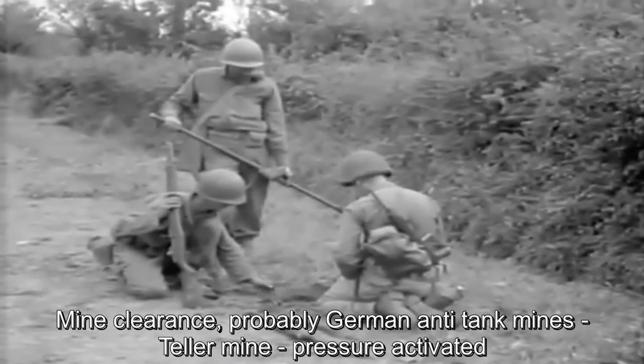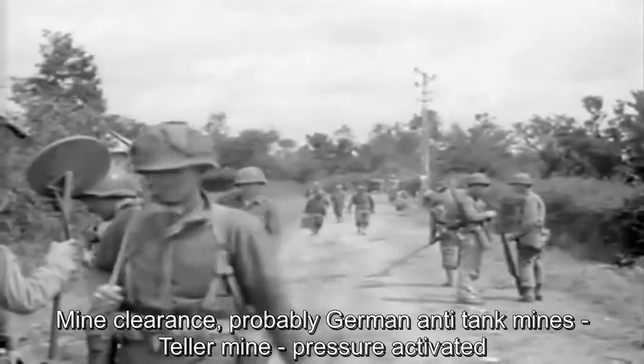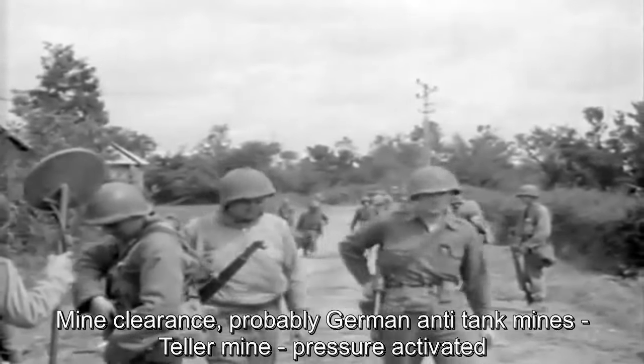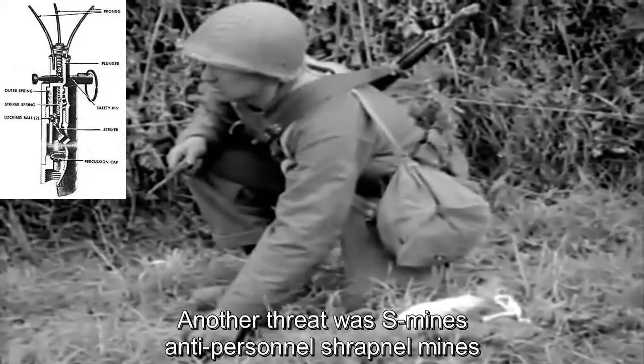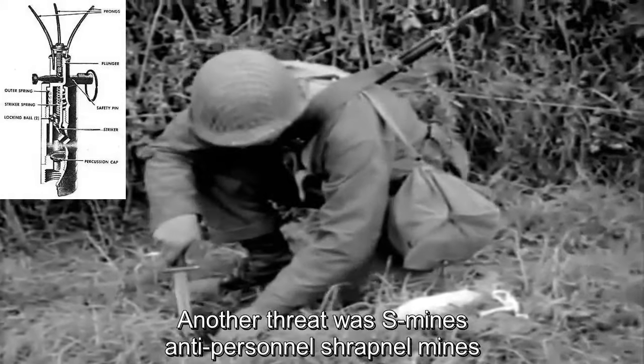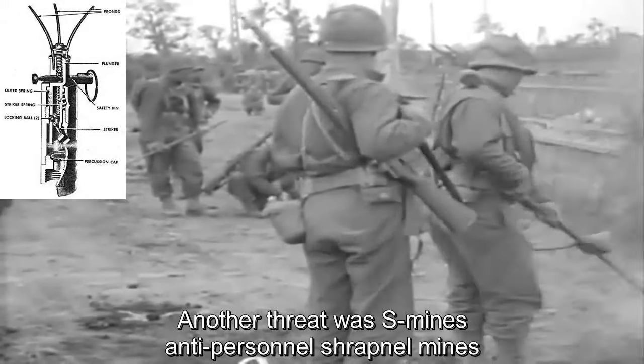The German Teller mine was a steel-cased anti-tank mine with a pressure plate that triggered it when a vehicle passed over. Another gruesome device was the S-mine, an anti-personnel mine that launched three feet into the air before exploding and sending shrapnel in all directions.